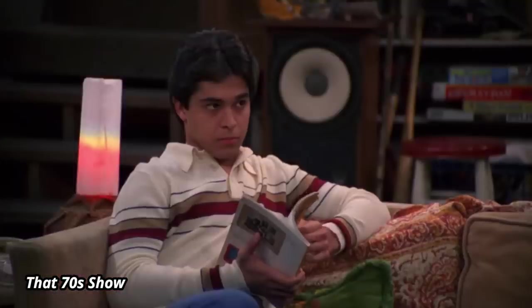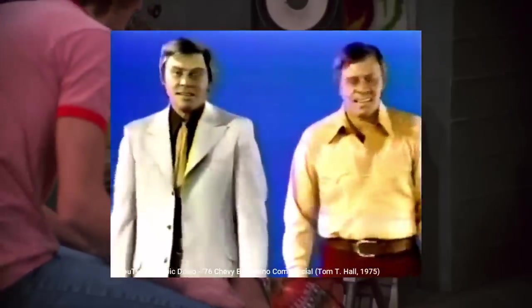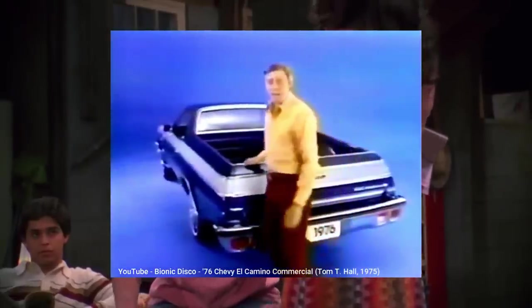Back in 1959, Chevrolet introduced the El Camino, a pickup truck based on their Brookwood wagon platform, in response to the Ford Ranchero that was introduced two years earlier. After a slow start that resulted in its cancellation after just two years, GM relaunched the El Camino in 1964 as a cousin to the Chevelle, and sales soon took off, beating the Ranchero in popularity, especially with a high-performance El Camino SS.